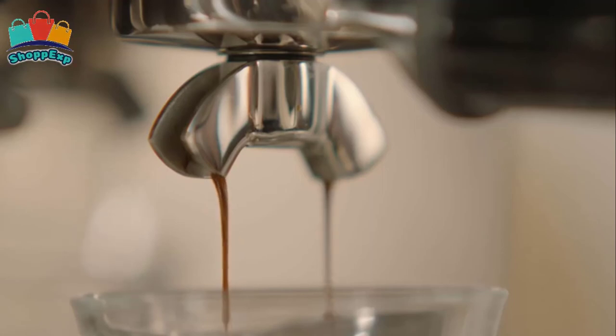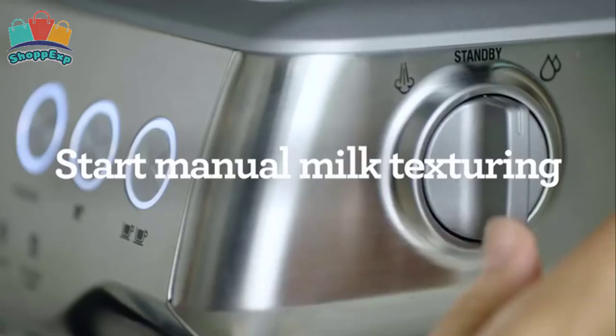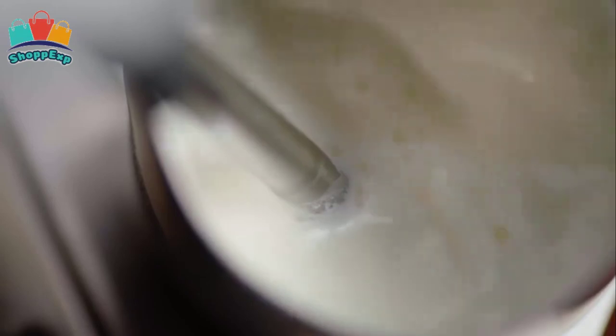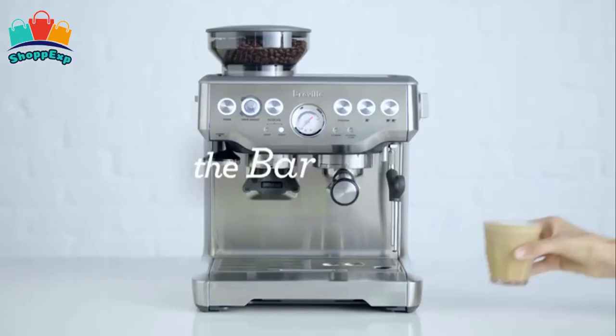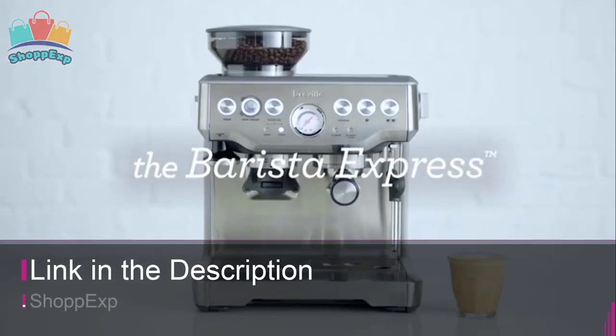The digital temperature control delivers water at precisely the right temperature, ensuring optimal espresso extraction. The steam wand performance allows you to hand texture micro foam milk that enhances flavor and enables creation of latte art. This is our pick for the best espresso machine, and it's available on Amazon.